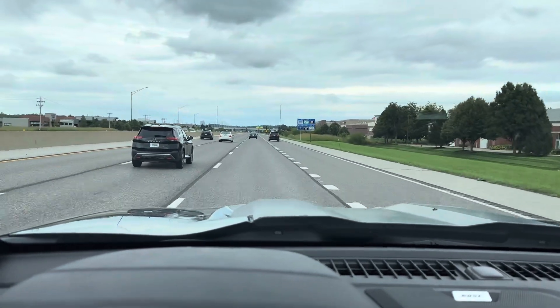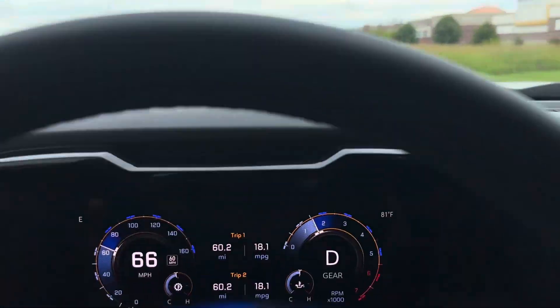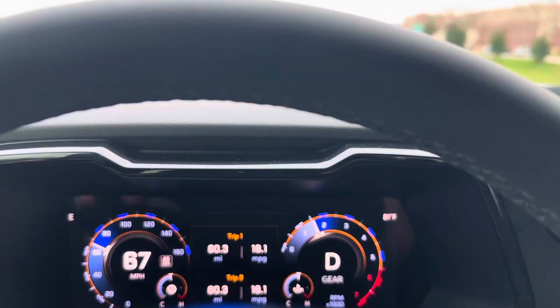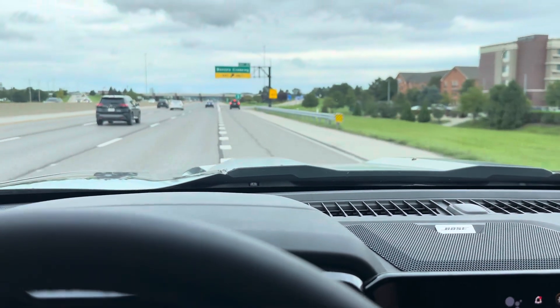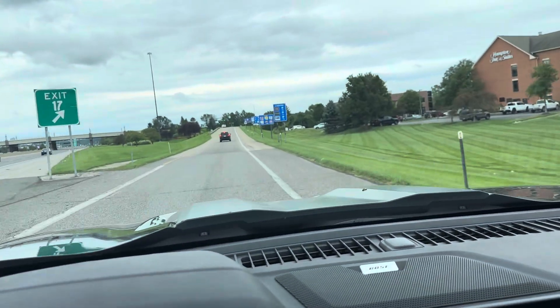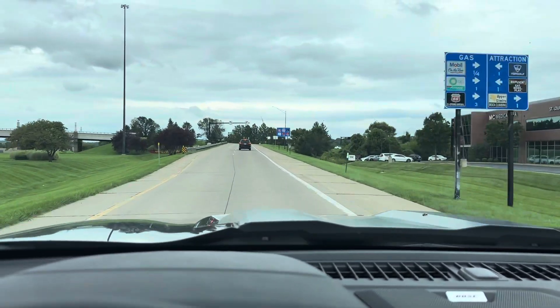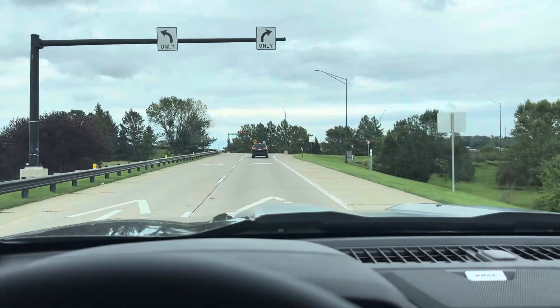Hi everybody. I figured I'd give you guys another review. I'm basically at my 310 miles or so on my new ZR2. Driving it here on a short 10-15 mile round trip to get some dinner, but I thought I'd give you guys a good idea of a recent observation I made.